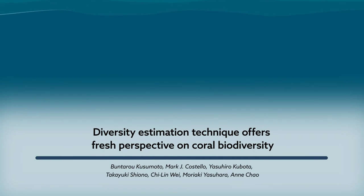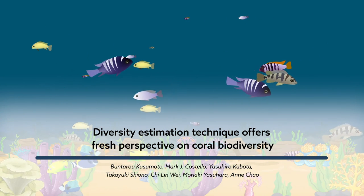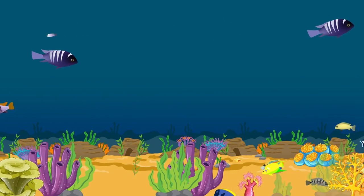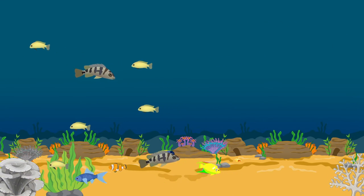Biodiversity keeps our planet stable. Each species, no matter how small, plays an important role in this global balancing act. That's why the current pace of biodiversity loss is so alarming. Unfortunately, slowing that pace is extremely difficult.